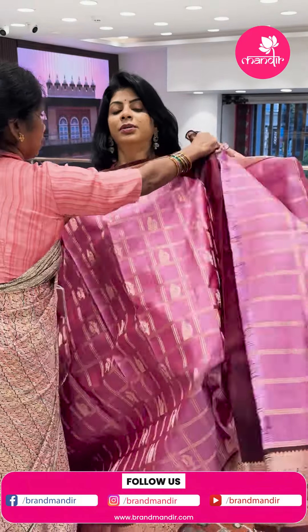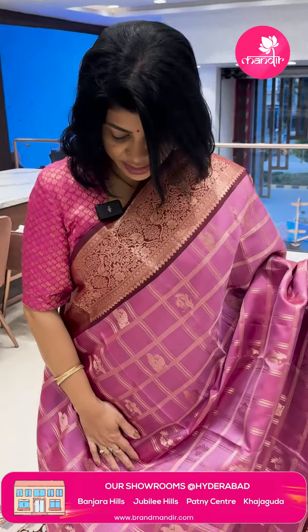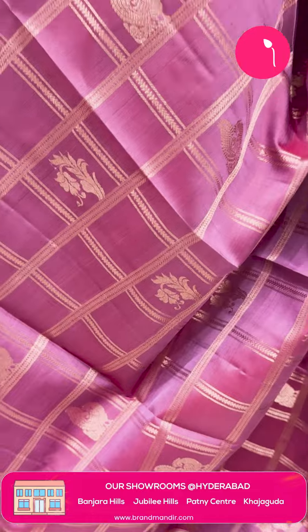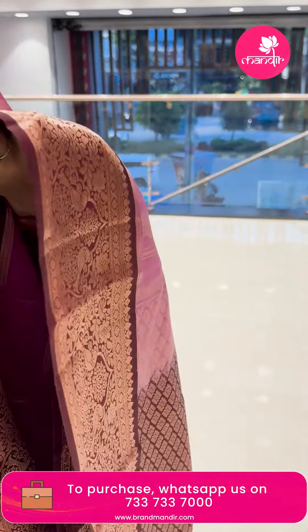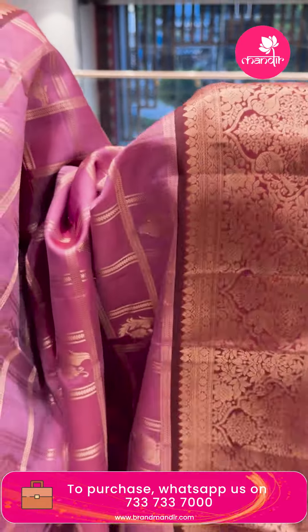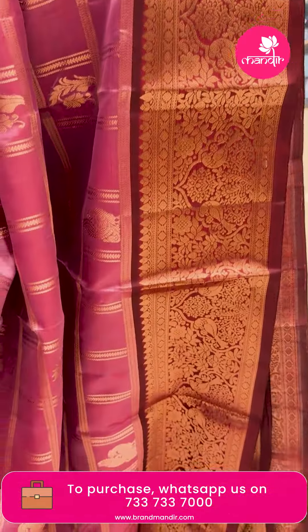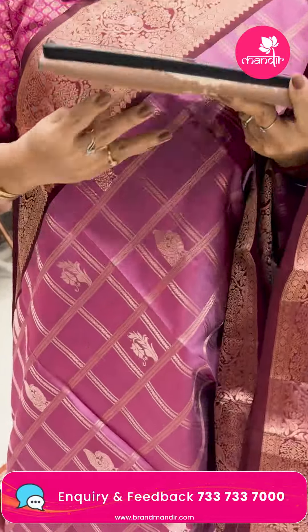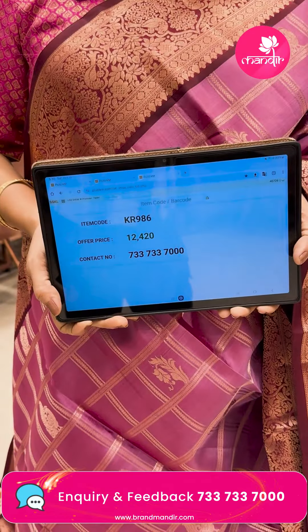Next shade — peach and maroon. Zari checks with peacocks and plant buttas. Border contrast with peacocks, floral vines and beautiful parrots. Pallu contrast with floral brocade — diamond-shaped floral brocade. Lovely blouse contrast with border. Pricing: ₹12,420. KR 986 is the sari code.